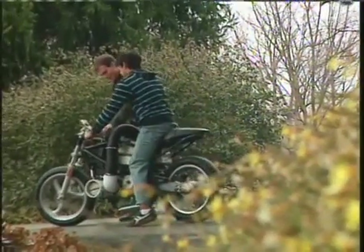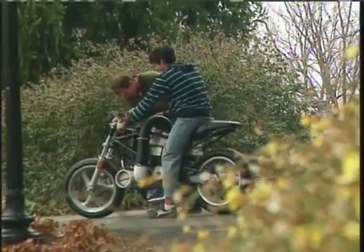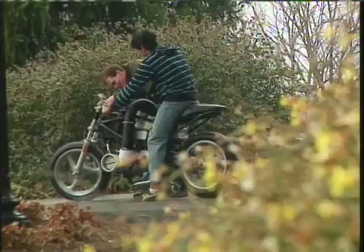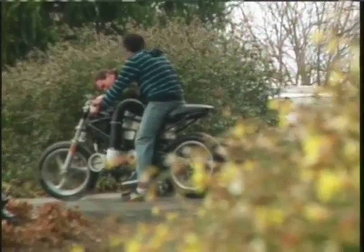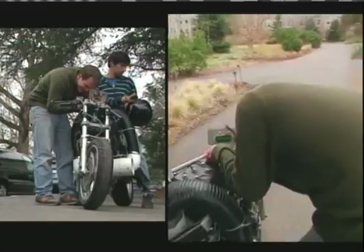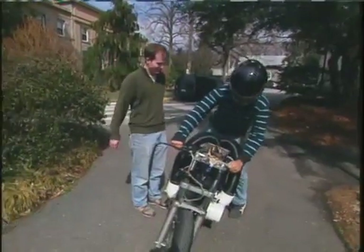Building the bike has taken a year, and it hasn't all been easy. There were moments of troubleshooting — restarting controls, disagreements about what should happen — but they usually work through them. This time it's just a loose wire, and the bike is soon back in action.